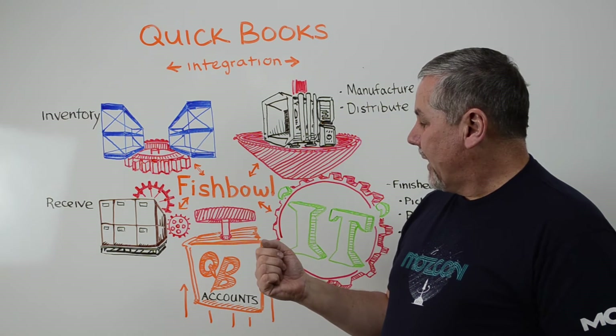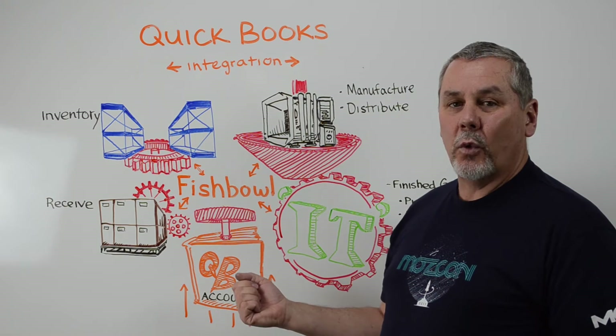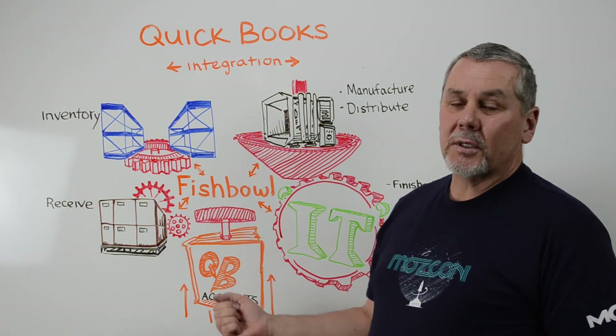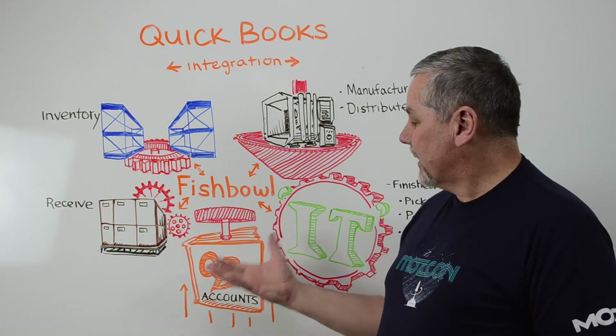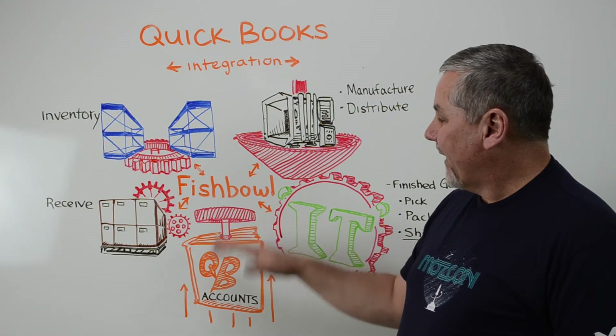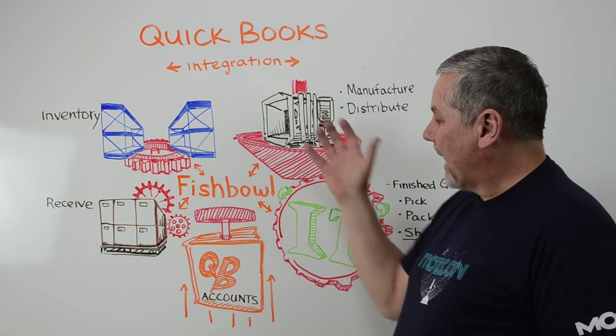Fishbowl was actually created so that it would be integrated and work with QuickBooks. We know that QuickBooks is a great accounting package that does some amazing things for small and medium-sized businesses, taking care of all their financial needs, but where it falls short is these processes out here.